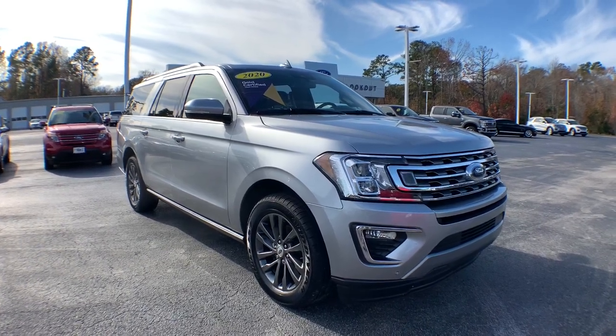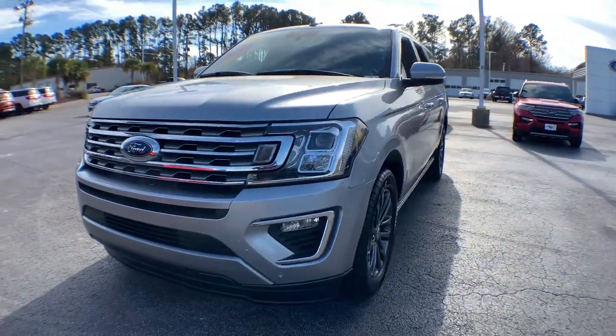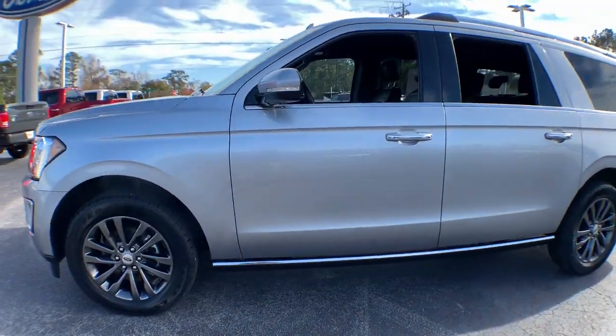You will be amazed by this 2020 Ford Expedition Max. This vehicle is an outstanding buy with fewer than 70,000 miles on the odometer.